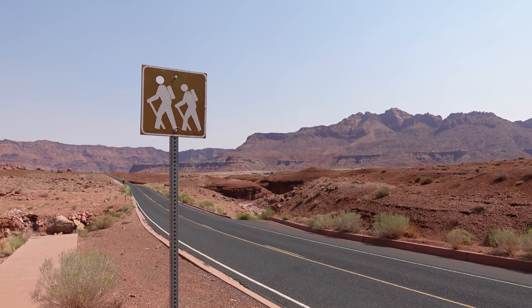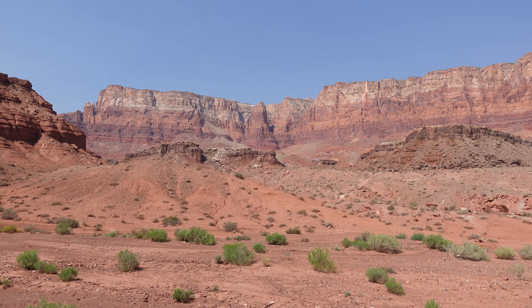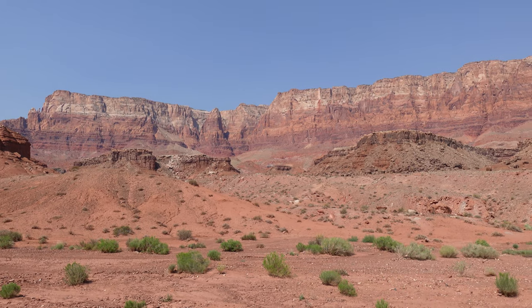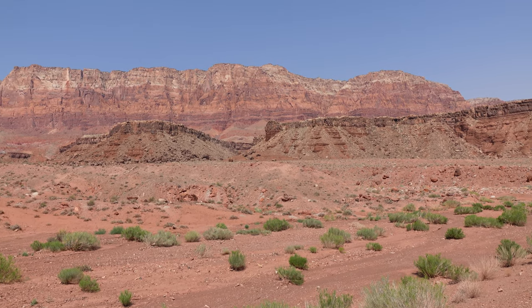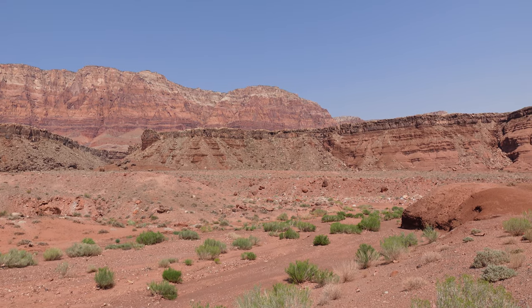A nice cool surprise hidden somewhere in this desolation. So those are the Vermilion Cliffs — a very famous feature if you're in the northern part of Arizona. They are absolutely striking to me. Unfortunately this isn't the most ideal time of day to be filming but it's the best I could do.